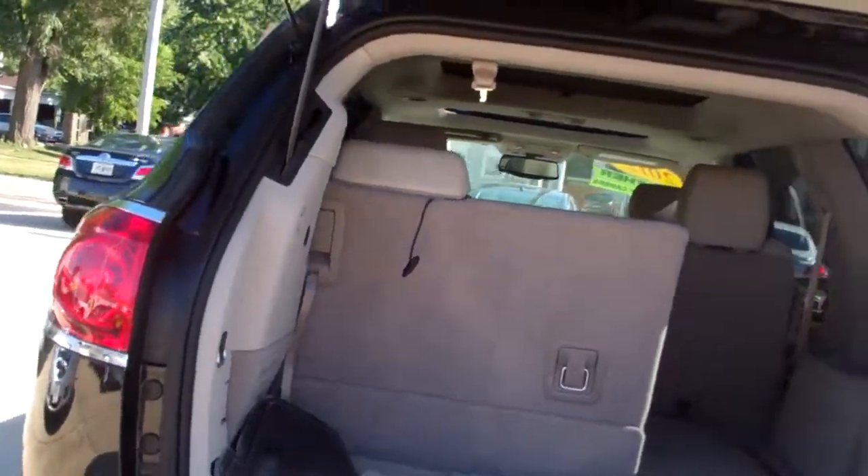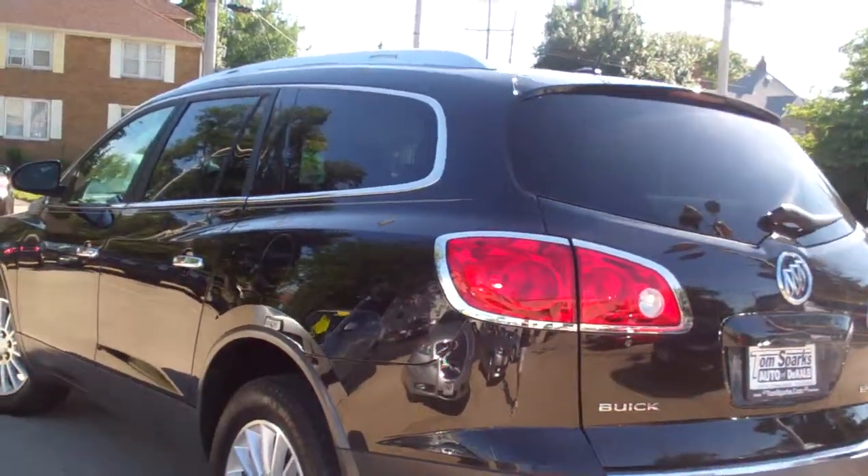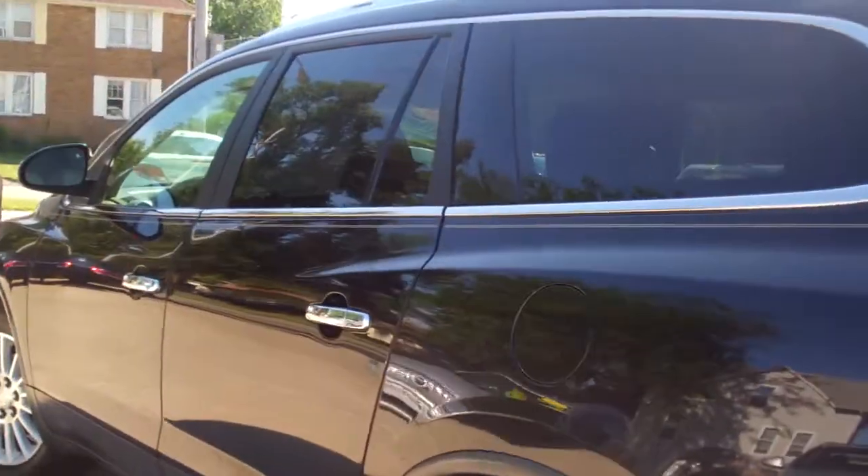Very nice and clean inside. Car is very clean around, no apparent damage on it. Clean car history — no accidents, according to the car report.